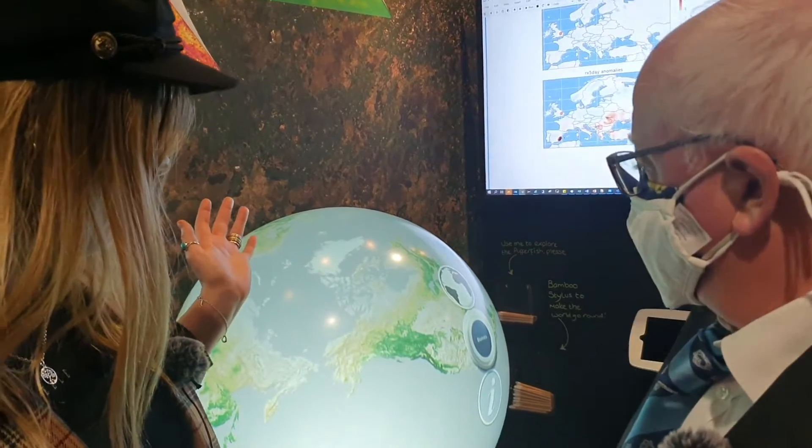Hi, so I'm here with Nigel Botts from Space for Climate, and we're in the planetarium at the Green Zone at COP26. Nigel, can you please tell me about what this globe does behind us?